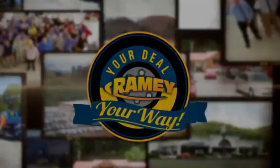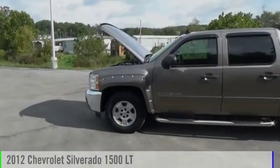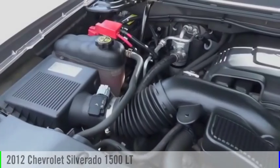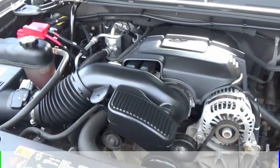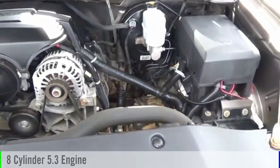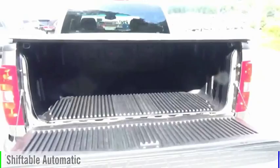Amy, it's your deal, your way. You are going to love this 2012 Silverado 1500. This vehicle is powered by a four-wheel drive, eight-cylinder, 5.3-liter engine, and comes with an automatic transmission.